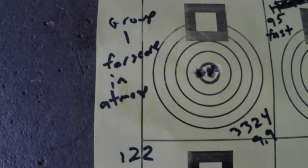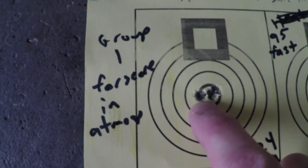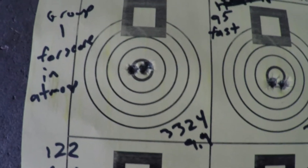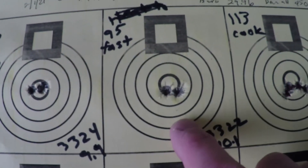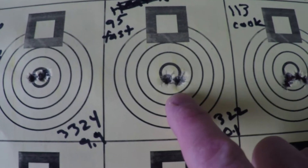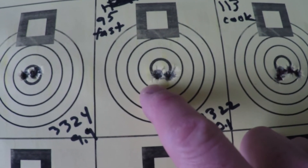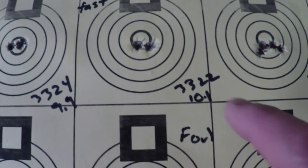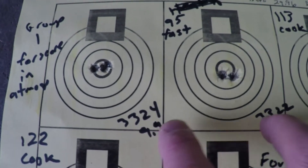As you can see here, the first group, after a handful of fouling shots, did group well but one popped out to the left. Average velocity was 3324 feet per second with a 9.9 standard deviation. We cooked it to 95 degrees and actually got a similar pattern where four went into one hole, one popped out — a little bit of a wider group. Average velocity was 3322. These two groups appear to be about the same with the same velocities.